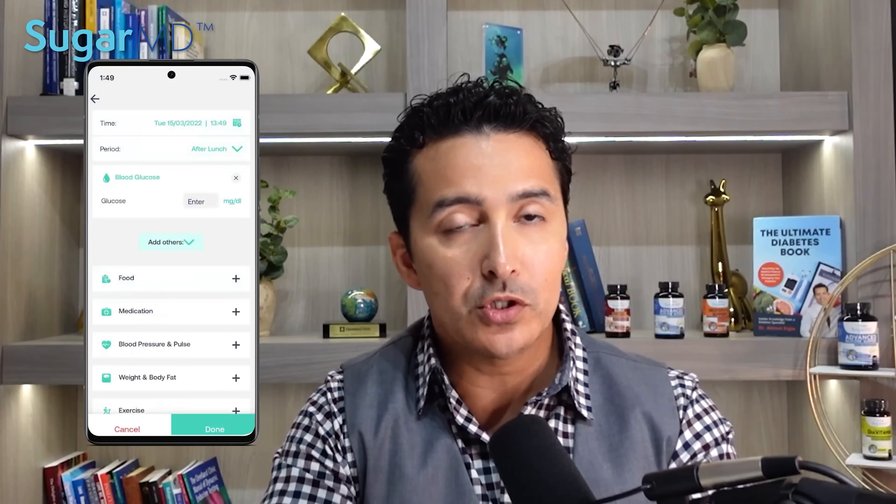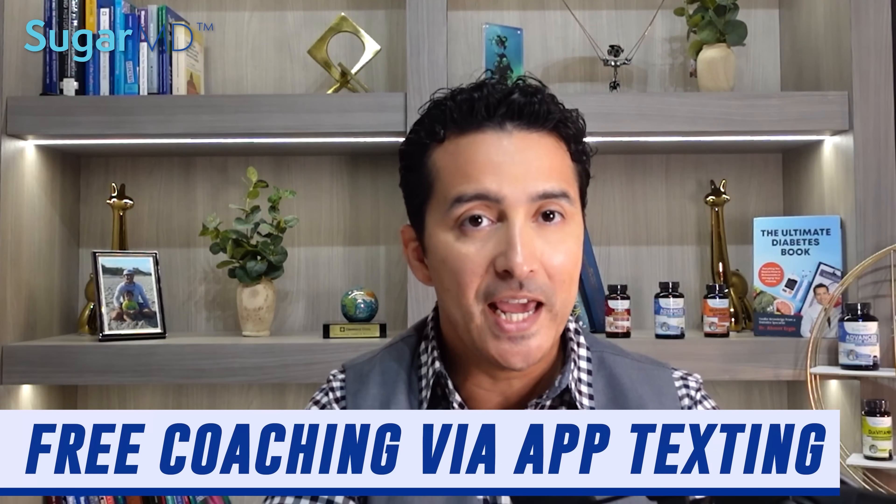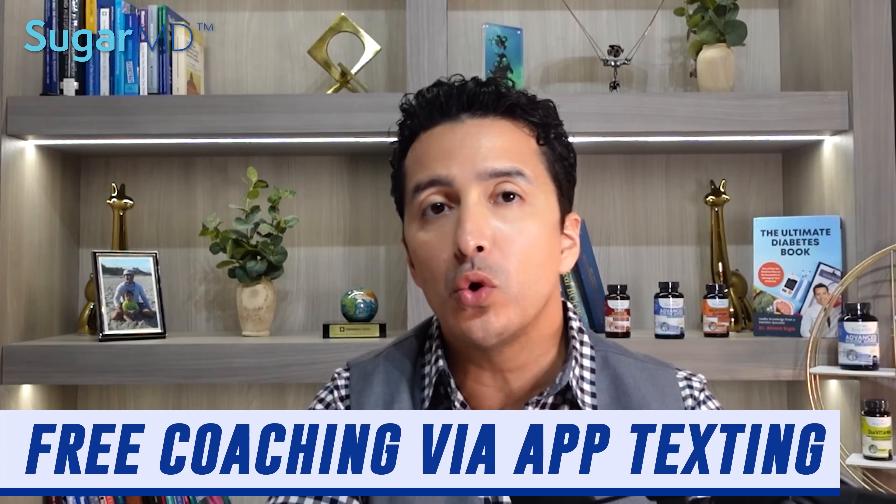Have you downloaded the SugarMD app yet? If not, you are missing out on some great resources for managing your diabetes. Our team of experts offer free coaching via app texting so you can get answers to all of your diet and diabetes related questions.